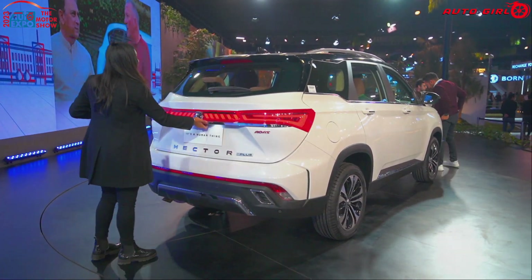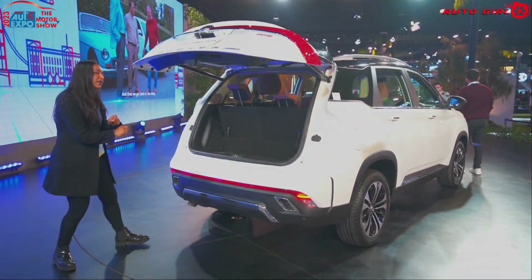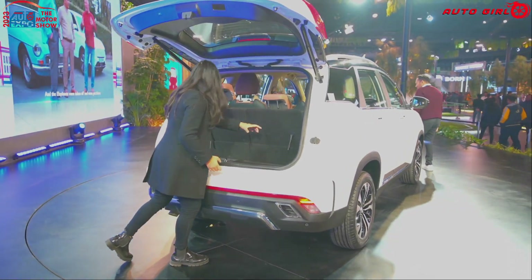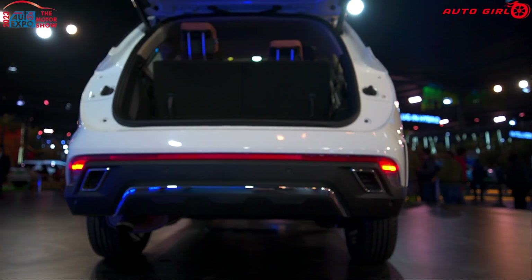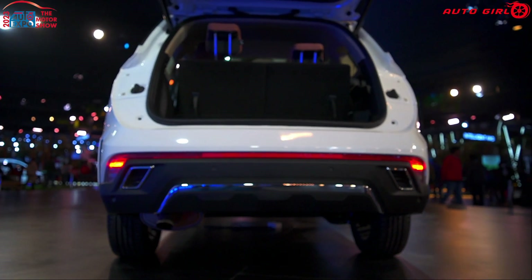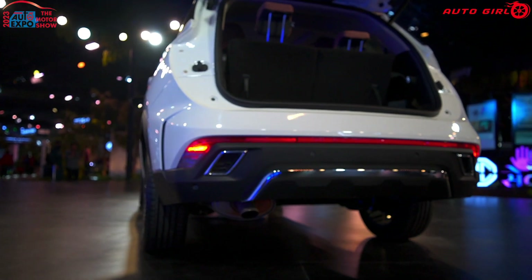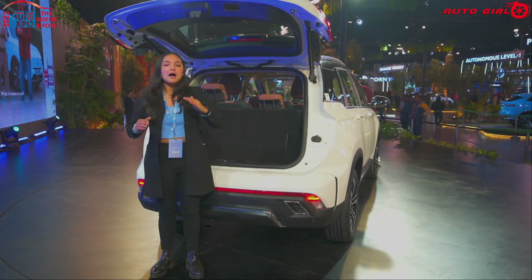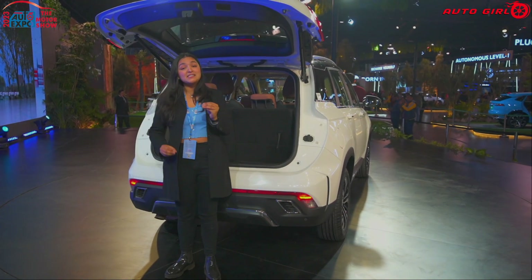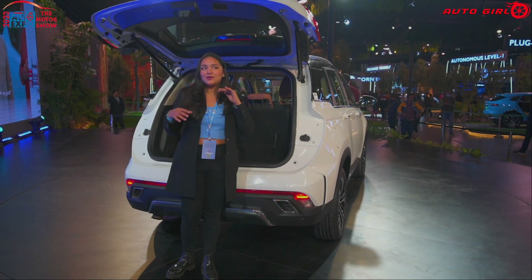The boot has an electric tailgate, which is a great feature not to miss. The boot lamp is offered on the right side. Since this is a 6-seater, you get a little less boot space — I think it can fit a small bag or two. So if you have 5 people in your household, I'd suggest the regular Hector. If you need a 6-seater, you can purchase this but consider the boot space carefully.